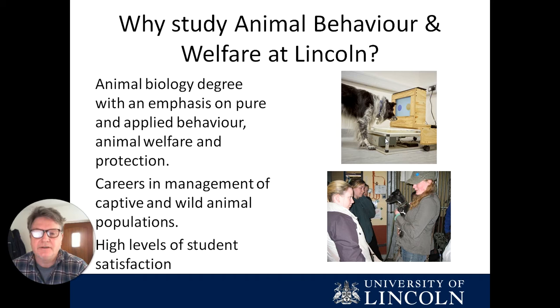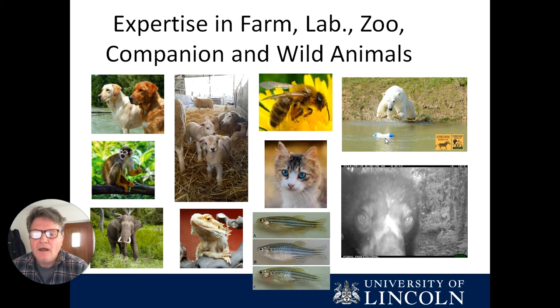We are a biology degree, so you will be doing some cellular, molecular, environmental and population biology, but the main focus is animal behaviour, animal welfare and protection, and what we're aiming for is to equip students in careers in the management of animals and their environments.